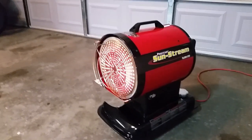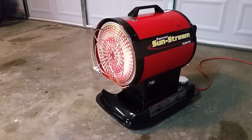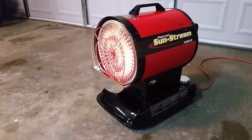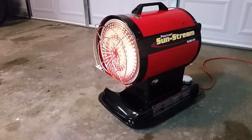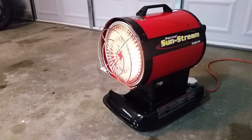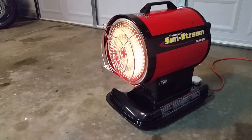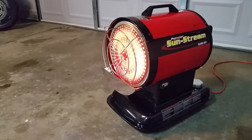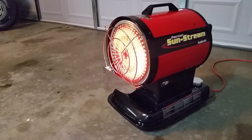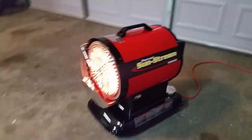I threw the switch on the heater and it made some grinding noises and didn't light. I looked at the back panel — it said to re-attempt ignition, switch it to off and back to on. I did that and it lit right up the second time. It definitely makes some different noises on startup than a torpedo heater. The disc is getting more and more cherry red — I can feel the heat even though I'm 45 degrees off the corner of it.